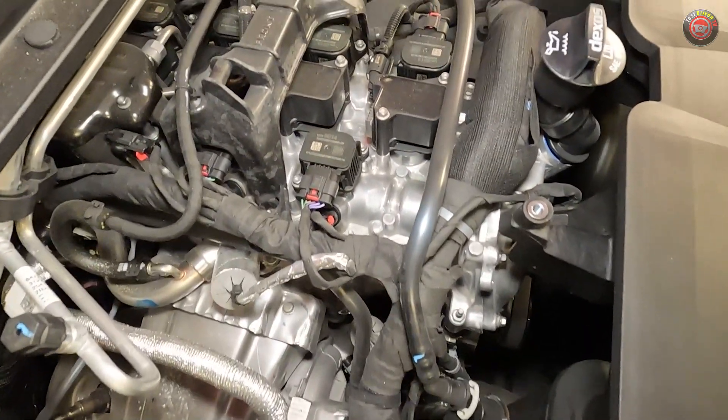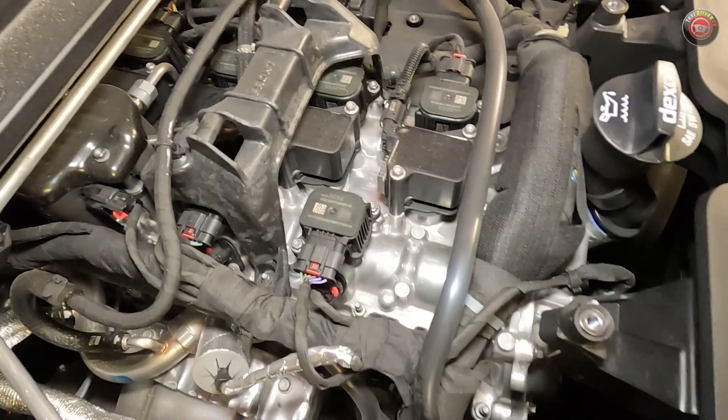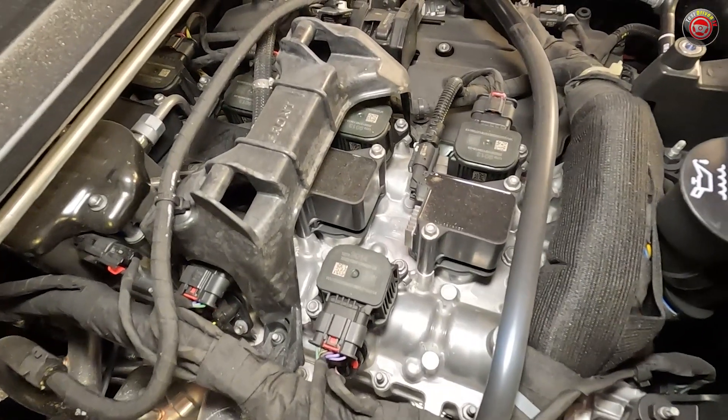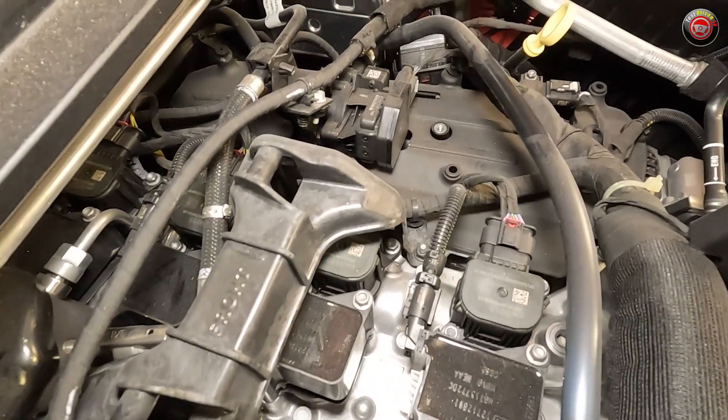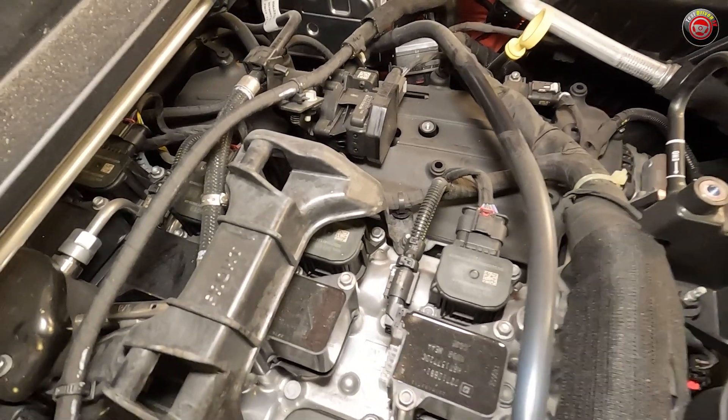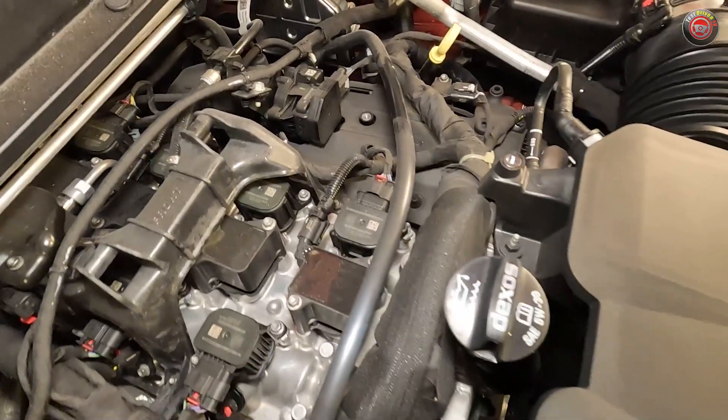The all-aluminum engine features direct fuel injection, a 10-to-1 compression ratio, and its turbocharger offers up to 20 psi of boost in this trim. It has variable cam timing and can shut down two of its cylinders when extra power isn't needed.